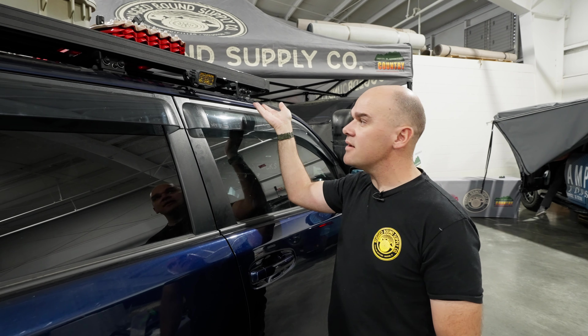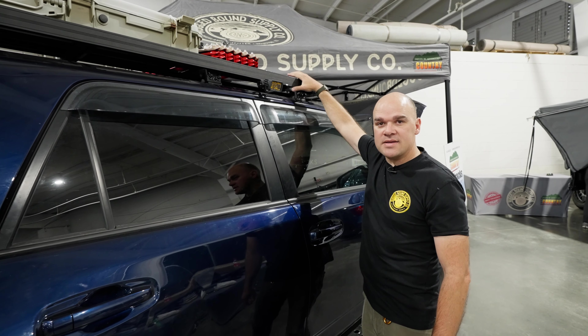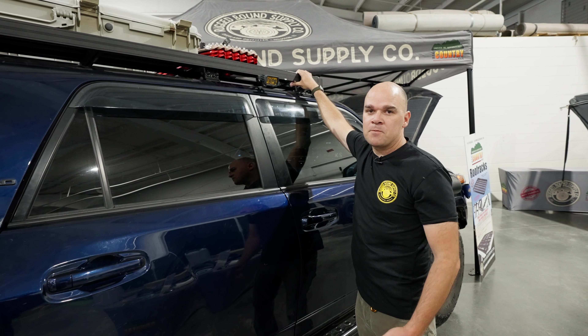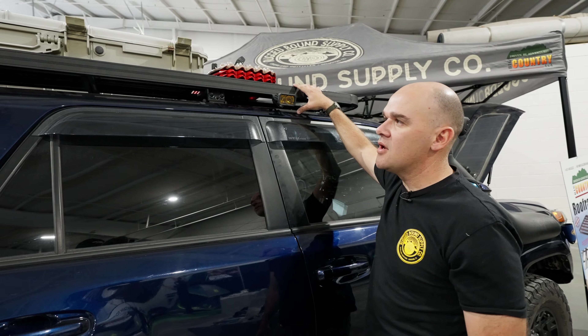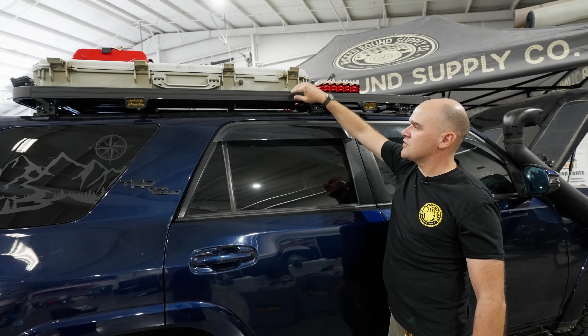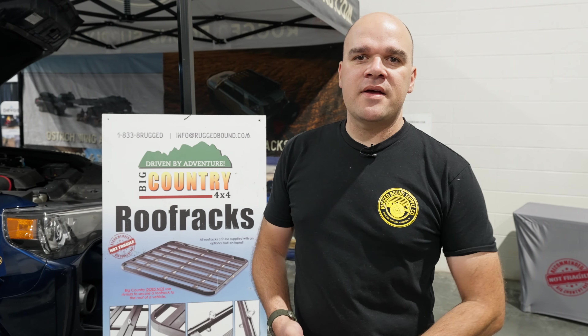That gives you a 90 pound dynamic load rated connection on both sides — an additional 180 pound dynamic load rating. On this rack you can also do a glue-down front foot, so you have a no-drill option; however, that derates how much you can put in the front, but that option does exist. Same as the 200 series roof rack, we've got the track on the top, on the bottom, and on the sides as well. Thanks for checking us out — you can find us at ruggedbound.com on the web, on Instagram and Facebook at Rugged Bound, or give us a call at 1-833-8-RUGGED.